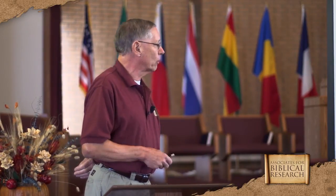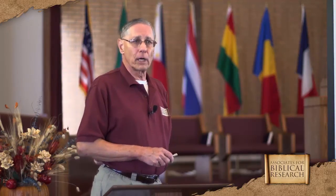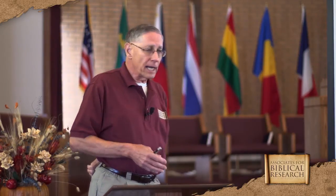He made some very significant finds. Of course, this was kind of the early days of archaeology, and methodology wasn't quite up to what it became later on. In fact, Kathleen Kenyon developed what we call the stratigraphic excavation technique at Jericho in the 1950s.